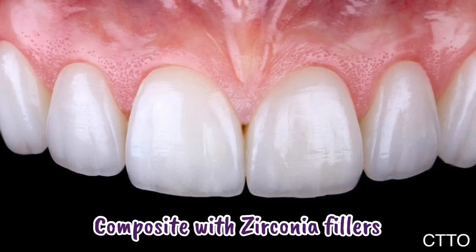This is an example of a direct composite veneer — these are zirconia veneers. As you can see, the natural-looking result was achieved, with translucency and opacity, and the anatomy of real teeth was replicated.